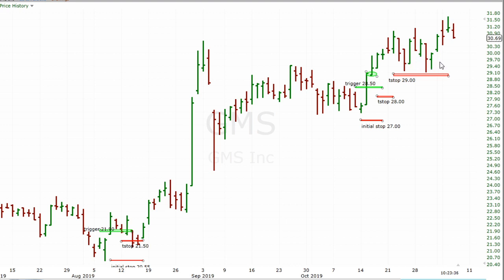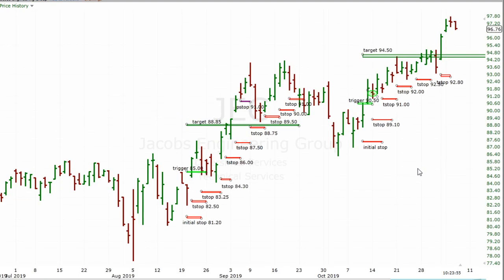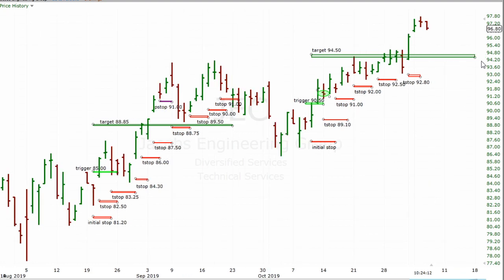All it would take is one more push higher and then it would start to come up towards probably 30. That's a good spot because this was the last couple of lows there and it's just below that. GMS - no earnings pending. Earnings are over with. Next down the list is JEC. JEC does have earnings coming out on 11/25 before the market opens, so that's still a couple of weeks away. Here was the trigger back here - I usually start the target line around when it triggered in.